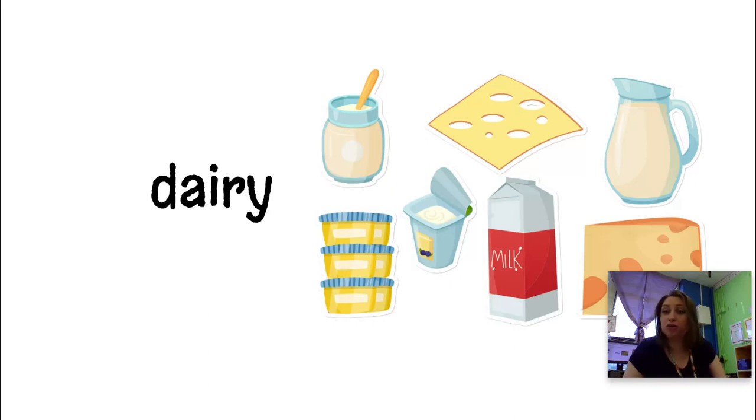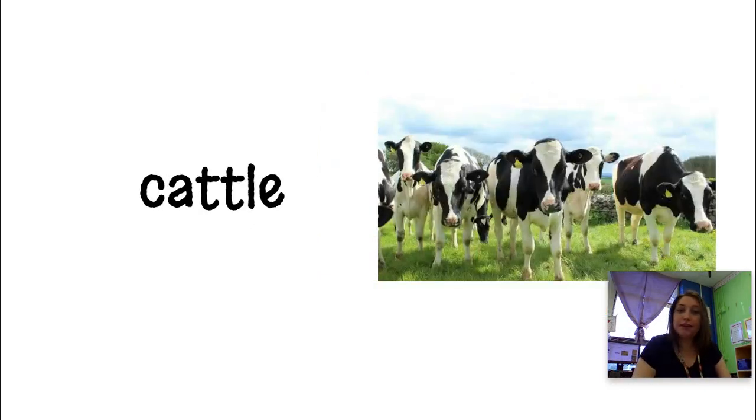Some cows are called dairy cows — those are cows that specifically make milk that will be sent to the grocery store. A big group of cows is called cattle. When we have a whole bunch of cows standing out together, that's called cattle. We also call a group of cows a herd, so they can be cattle or they can be a herd.